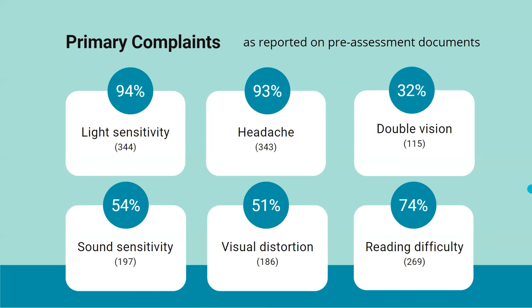Nearly all of these clients complained of light sensitivity and headache. A third complained of double vision that could not be corrected with a prescription. Over half complained of sound sensitivity and visual distortions. It isn't surprising that most of them also had reading difficulties, and honestly, many of them simply avoid reading altogether.